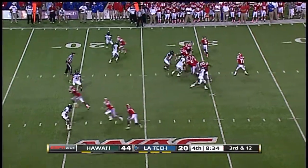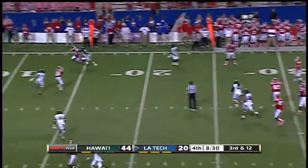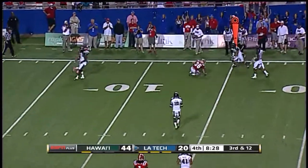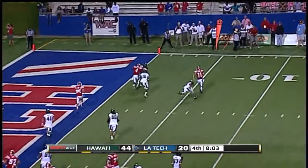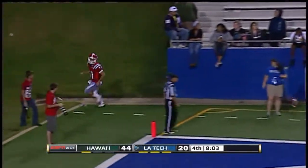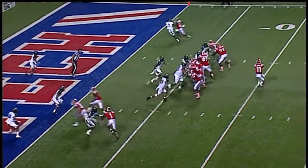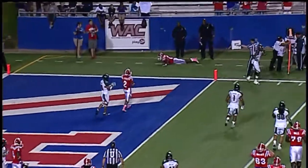In the slot to the left, Isham looking his way — pressure coming, rolls away from pressure, throws — Hunter Lee, a diving catch. And this is a quarterback bootleg fake to Crear. Isham for the corner — he's in, touchdown. Going for two, pass to the pylon — Icaro can't hang on.